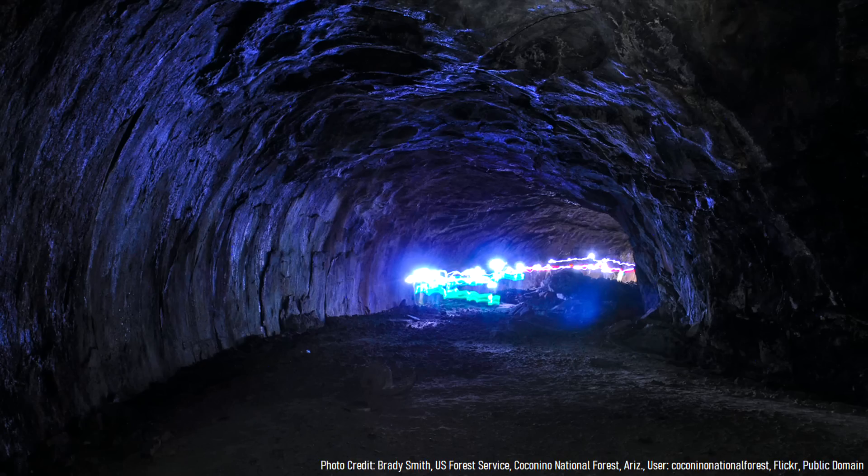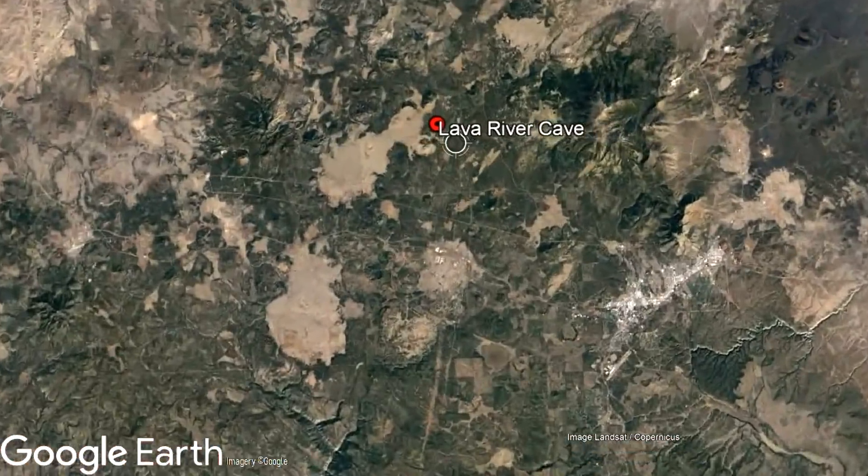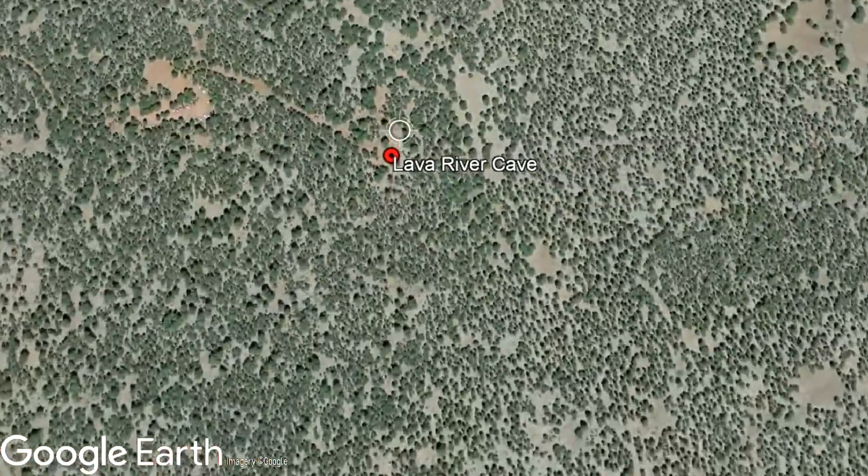During a journey within this cave, you might even see ice crystals which have formed. The Lava River Cave is located in north central Arizona, where it is 14 miles or 23 kilometers northeast of the city of Flagstaff.